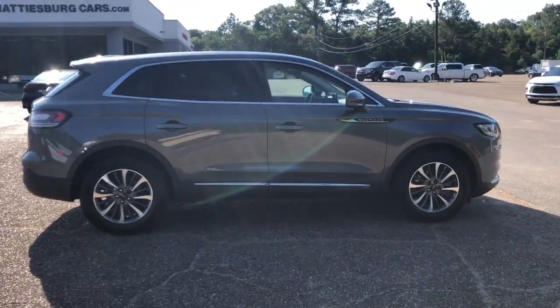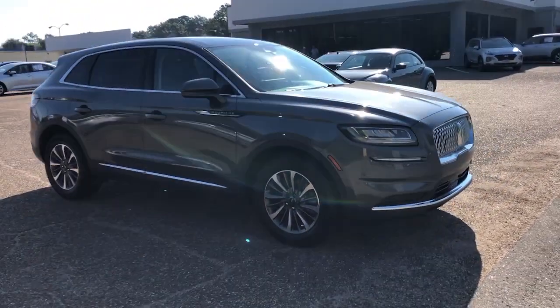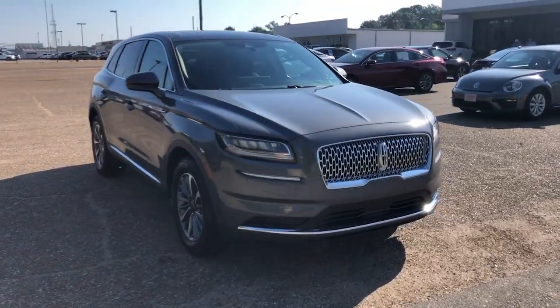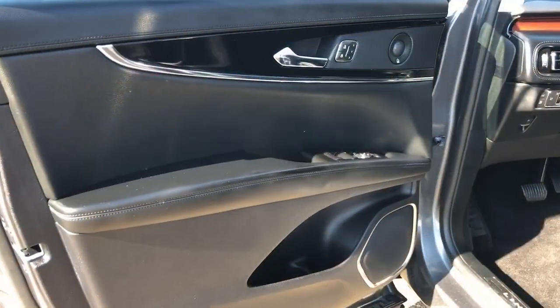You'll love its punchy performance and thoughtful use of the latest technology to help you stay connected, focused, and confident so you can make the most of every journey. These are just some of the great options this vehicle comes with.